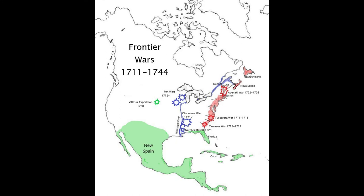On the screen right now is a map of North America showing generally where the different frontier wars occurred. The red explosion marks were the wars between the English and Indians, the blue ones between the French and Indians, and the one green one out in the center of the continent was where the Spanish were involved.